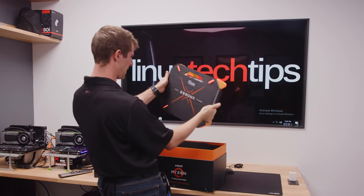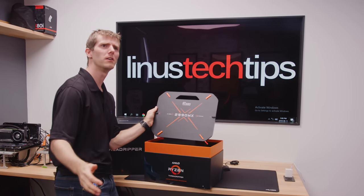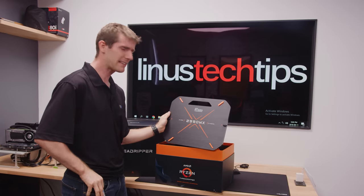Look at the size of it! Threadripper 2. Could it be the future? No, it's not the future. It's today!